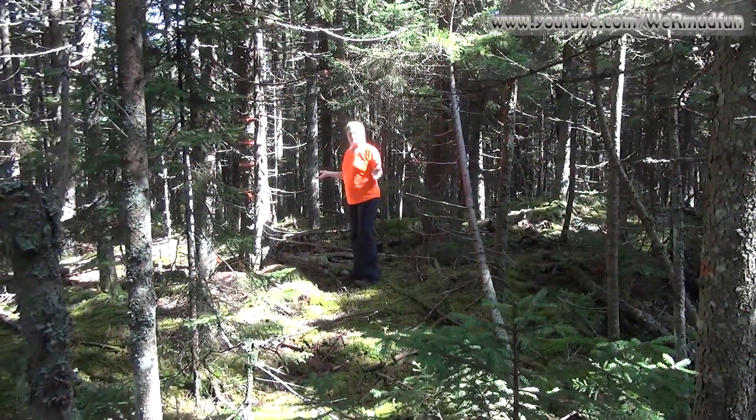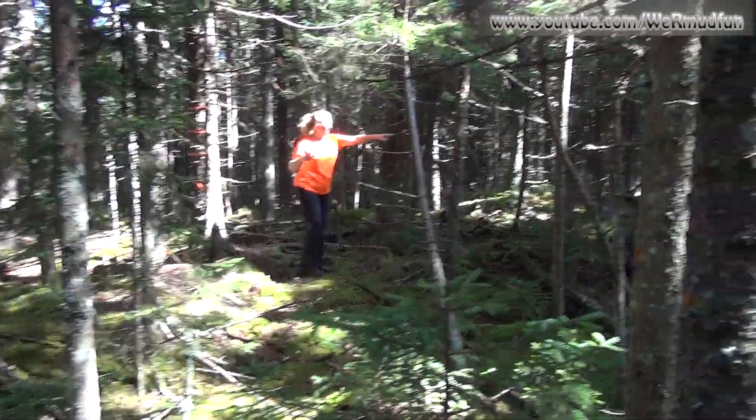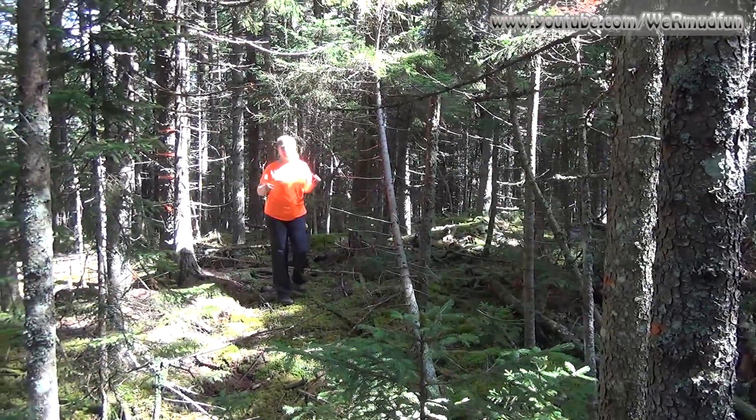This is more than likely the center, because we found a corner over there, a corner right behind you, a corner over there, and a corner over there. So this is probably where the tower stood.